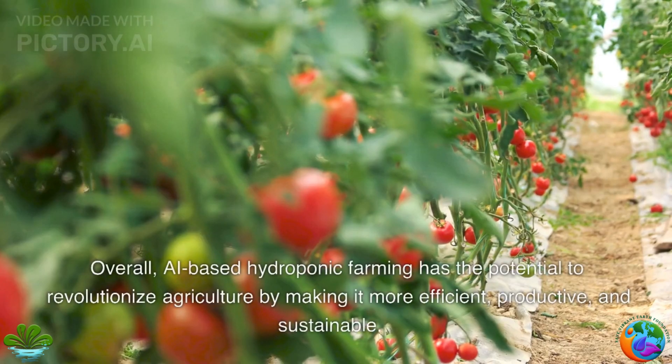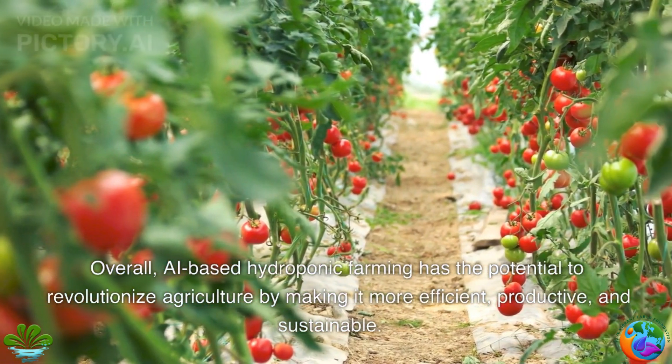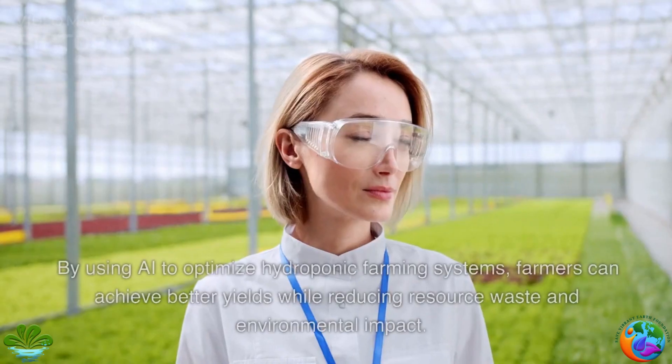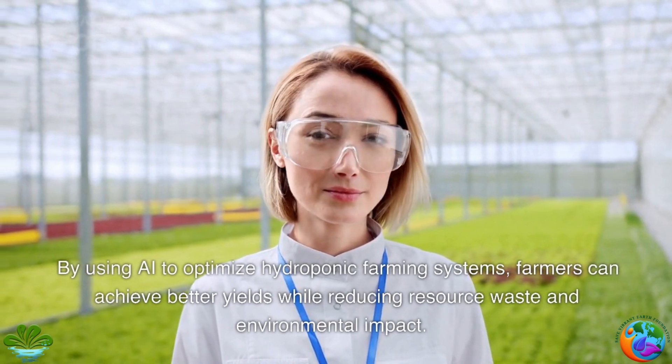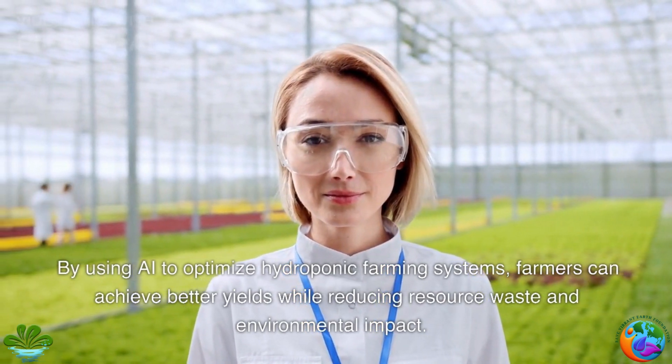Overall, AI-based hydroponic farming has the potential to revolutionize agriculture by making it more efficient, productive, and sustainable. By using AI to optimize hydroponic farming systems, farmers can achieve better yields while reducing resource waste and environmental impact.